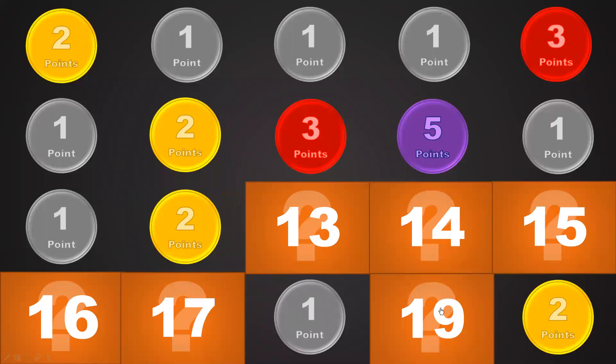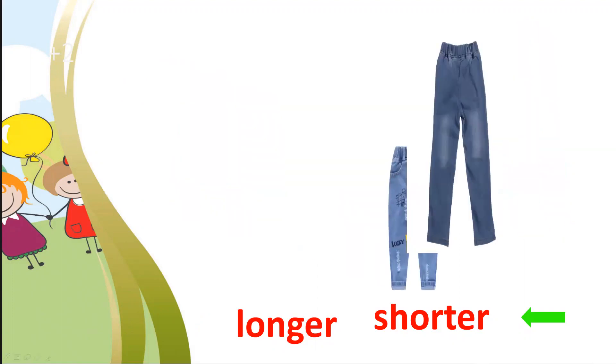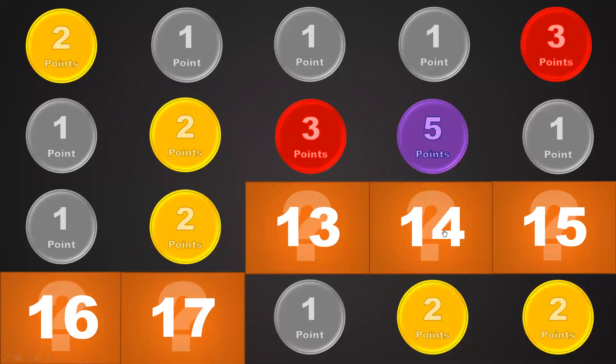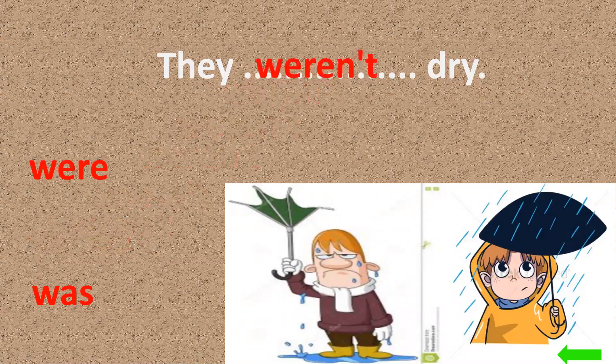Number 19. Two points. Let's see the question — you choose 'longer' or 'shorter.' Which one is longer and which one is shorter? Easy! Yes — shorter and longer. Good. Now number 14 — one point. They weren't dry, they were wet. Good.